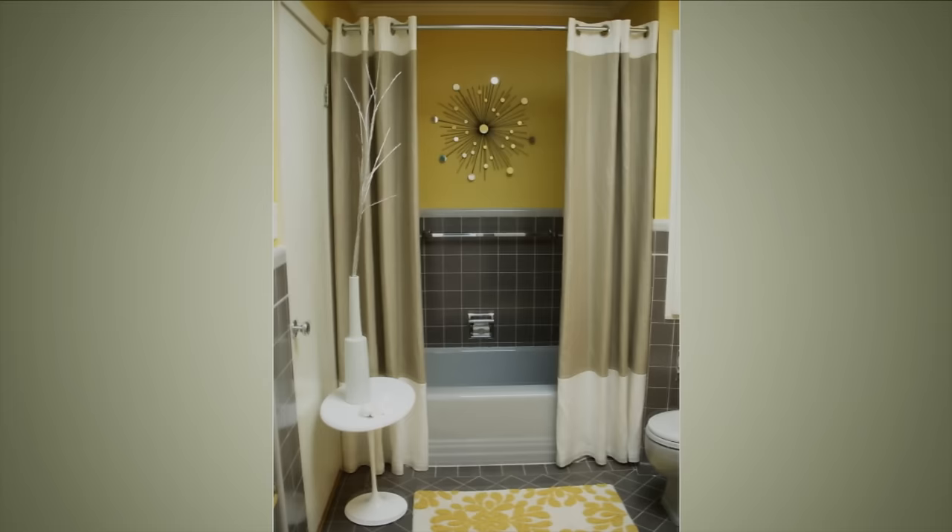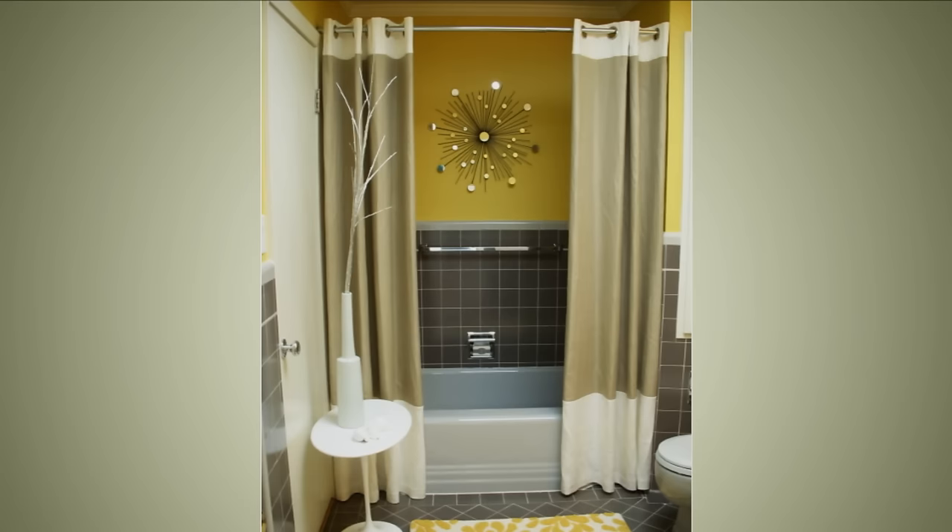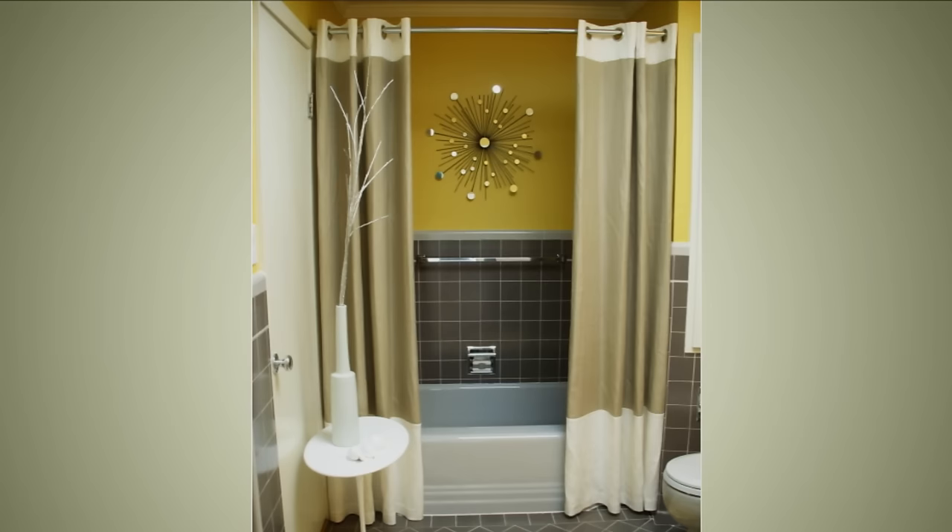8. Create a Focal Point. Like your shower curtain, to draw visual attention to a single space. Keep everything else in your bathroom simple and make your shower curtain the most attractive thing in there. For example, hang two curtains instead of one and use a basic color scheme like here. Pro Tip: Don't put a table in front of your door like in this picture.